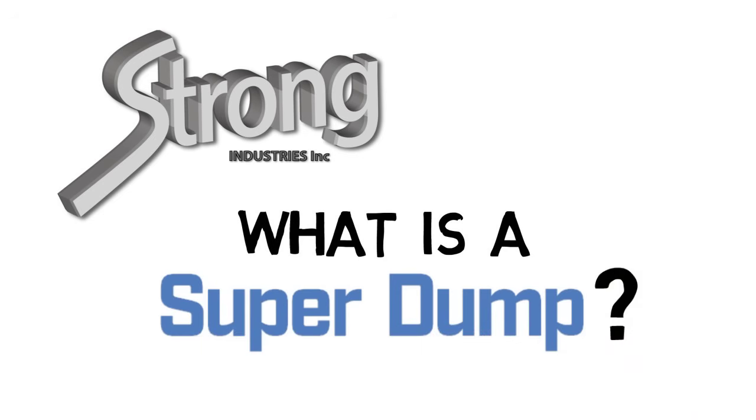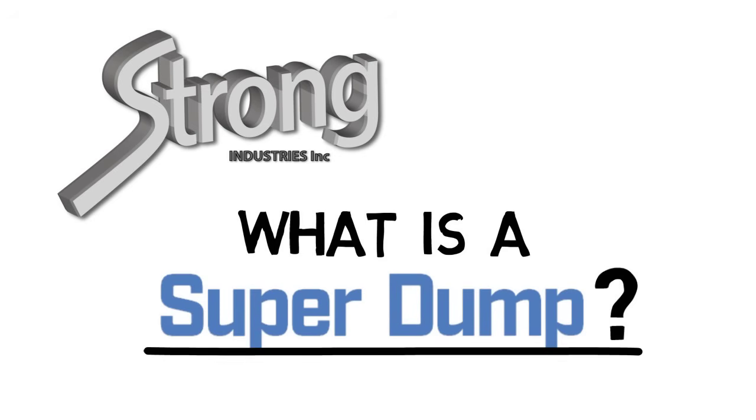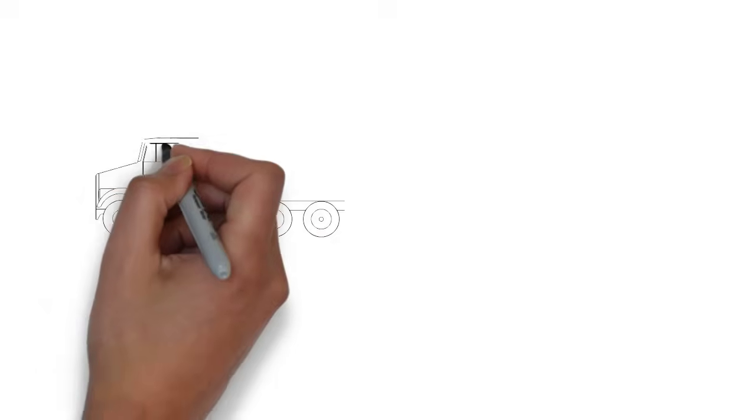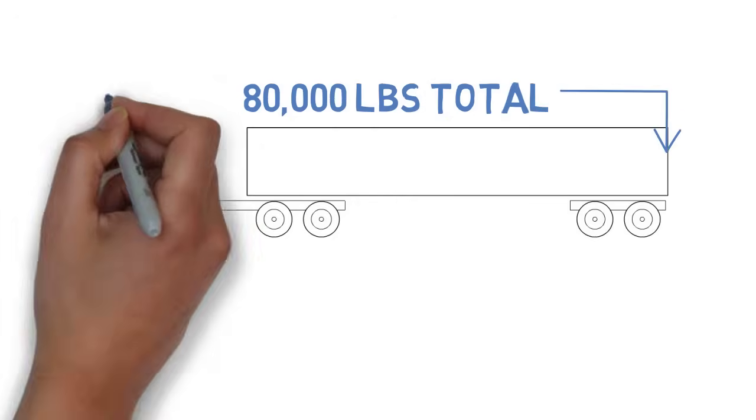So what is a super dump? Even those who know what one is often don't understand why and how it's the most profitable dump truck on the road.